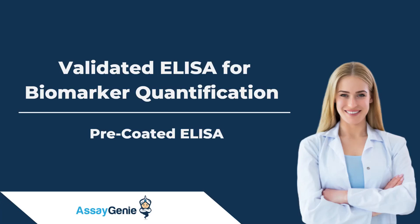Welcome to this brief overview of AssayGenis ELISA solutions for biomarker quantification. In the next few minutes, we will outline the key advantages of our validated ELISA kits, the scientific challenges they address, and their proven applications in high-impact research.